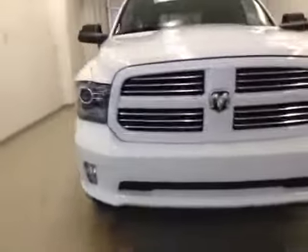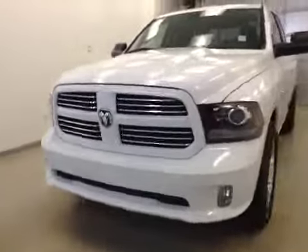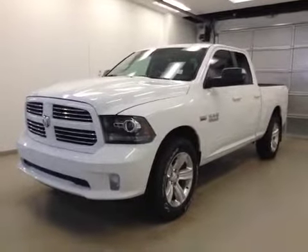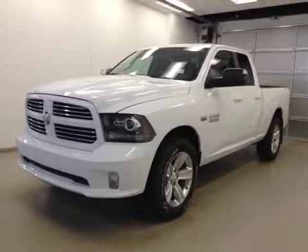Once again, this is stock number A41865, a 2014 Dodge Ram 1500 Sport, quad cab, four-wheel drive. Exterior color is white.